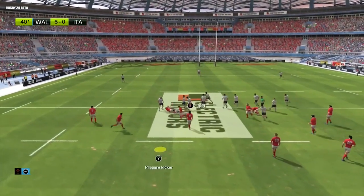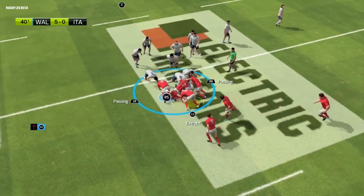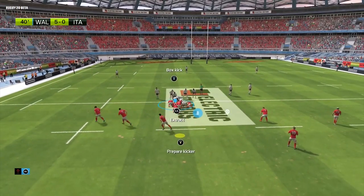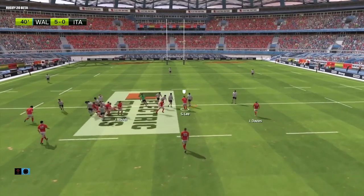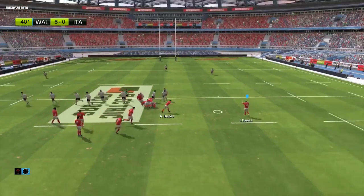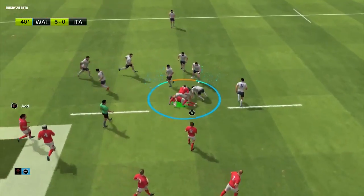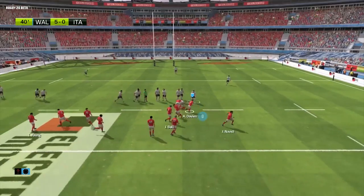We're just waiting for the referee's whistle to bring this half to an end now. Wales still have control of the ball — they're moving the ball well, and the attack leads to a ruck. He passes it. They've got space out wide and set up a ruck, still in control of the ball.